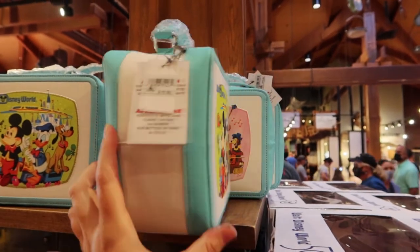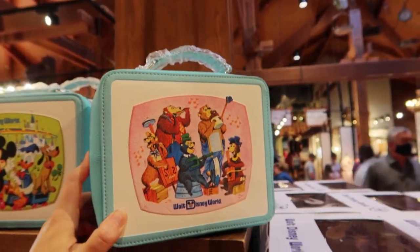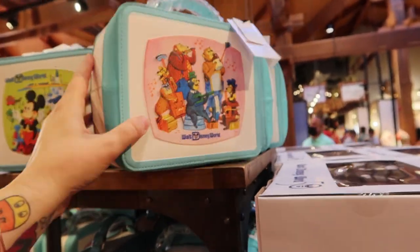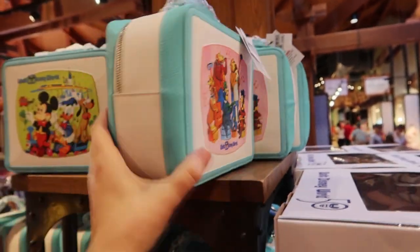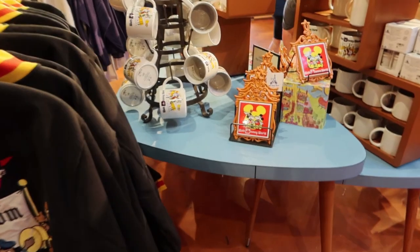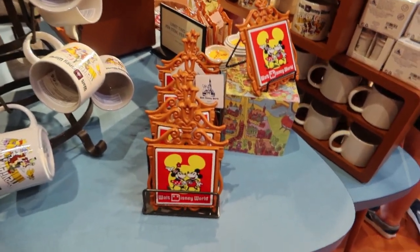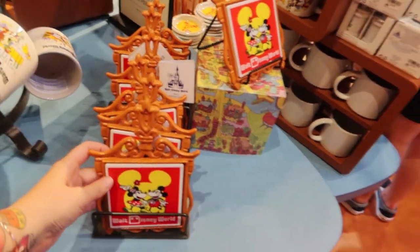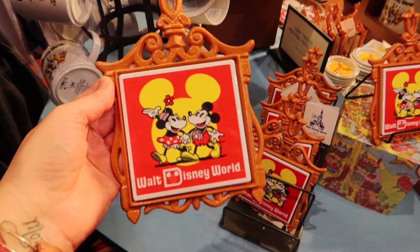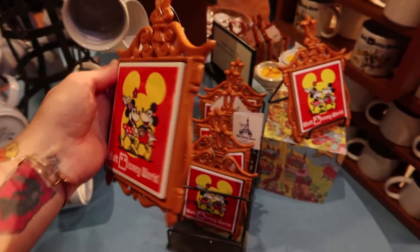It looks like an old fashioned lunchbox, like back when I was a kid, but it is a faux leather bag. Retro Disney is my favorite kind of thing. It's $70 and it is Loungefly, you guys. Words cannot describe how excited I am about this entire 50th anniversary and all the cool merchandise being released throughout 18 entire months. I'm literally in Disney merchandise heaven right now. Make sure to subscribe, like this video if you enjoyed it, and turn on notifications.